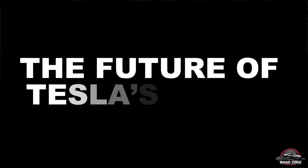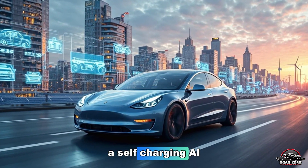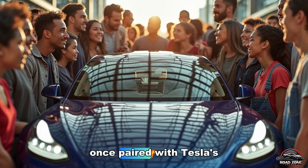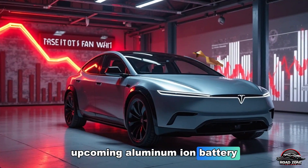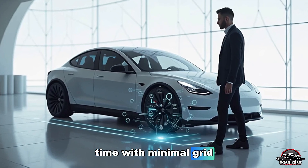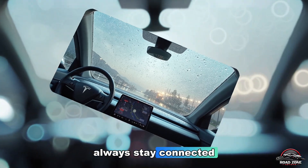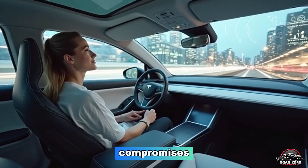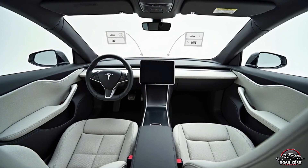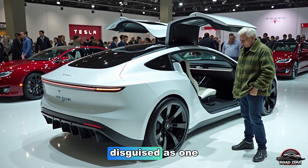The Model 2 is more than a product — it's the foundation of a self-charging, AI-driven future. Once paired with Tesla's upcoming aluminum-ion battery and solar roof ecosystem, your car could potentially recharge itself for months at a time with minimal grid usage. And as Tesla's charging network expands globally, your Model 2 will always stay connected — no range anxiety, no compromises. This is the dawn of a new era where affordability meets autonomy. Elon Musk always said Tesla isn't just a car company — it's a technology revolution disguised as one, and the Model 2 proves it.